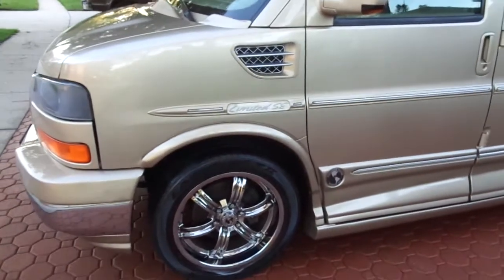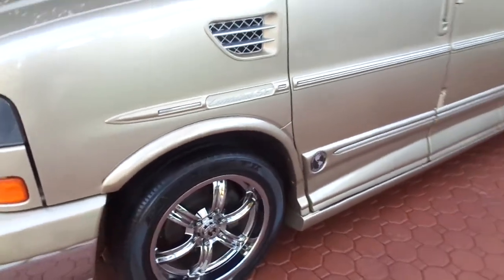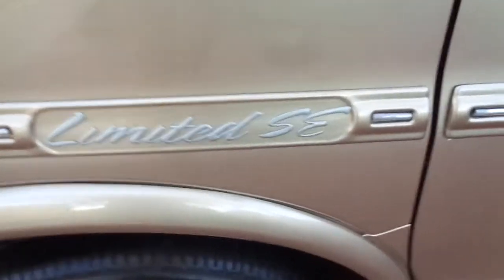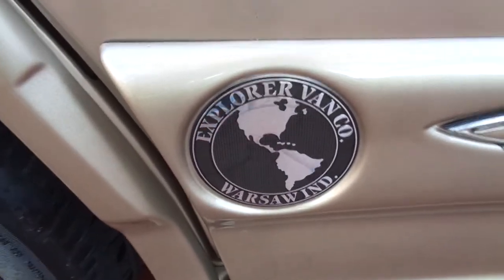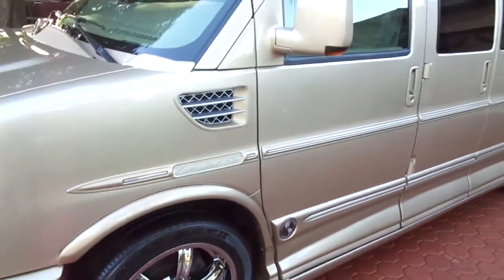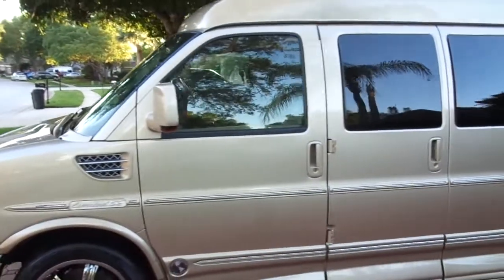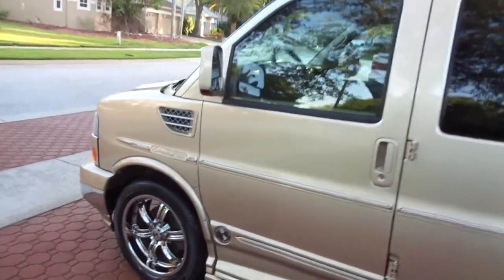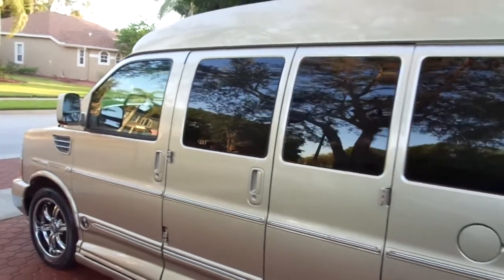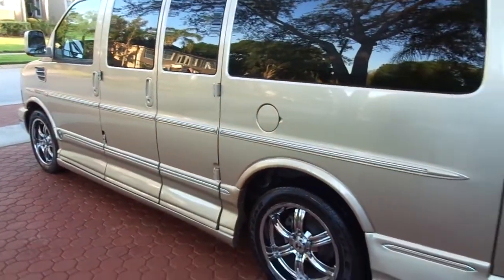This is a 2009 GMC 1500, the half ton. It is absolutely gorgeous — it is the Limited SE Edition by the best conversion van company there is in the country, probably the world. That's Explorer Van Company out of Warsaw, Indiana. I used to sell these conversion vans back in the late 80s, early 90s, and Explorer Van was the leader of the pack then. They remained strong, although 90% of the others went by the wayside. Not only is this one of the best conversion packages you can get, but the color is absolutely gorgeous.